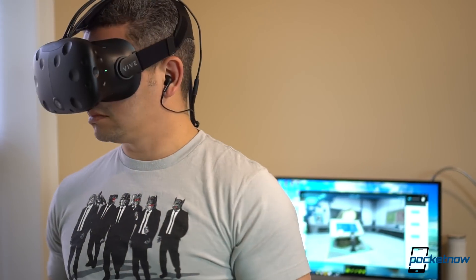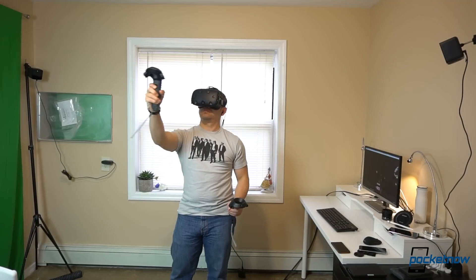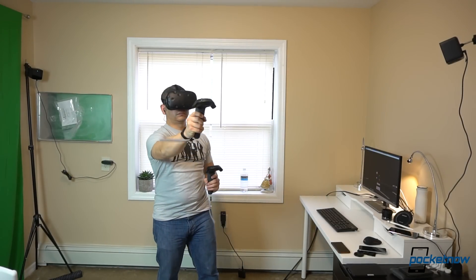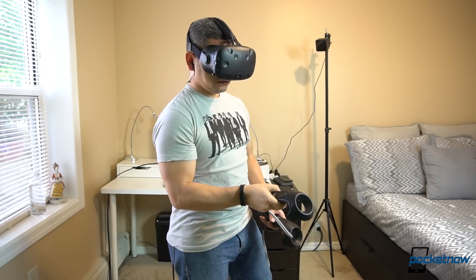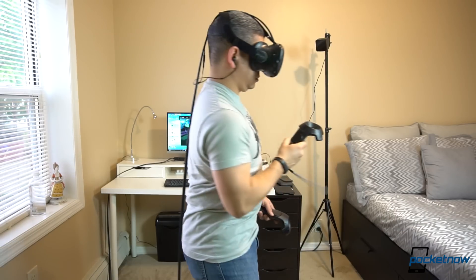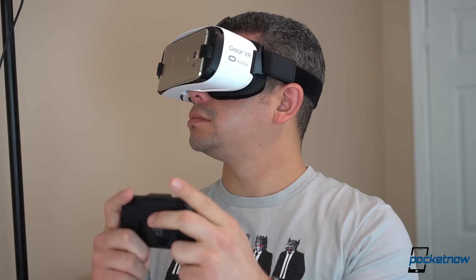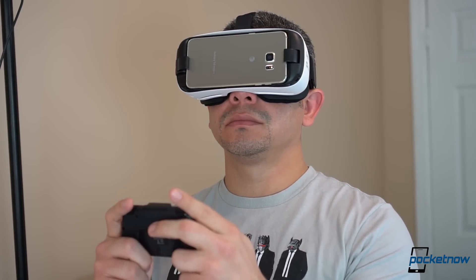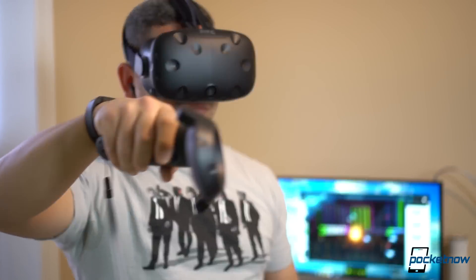That being said, if this was my money, I would totally buy the Vive. This product has made me a believer in games again, and I love every second I play with it. I would even suggest that you go out and give it a try, because showing you on video is really not enough — this is something you really need to experience for yourself. I'm Generation X — I grew up playing with controllers, and now I'm having a hard time going back to them. And that says a lot about how powerful the Vive can be when you give it a try.